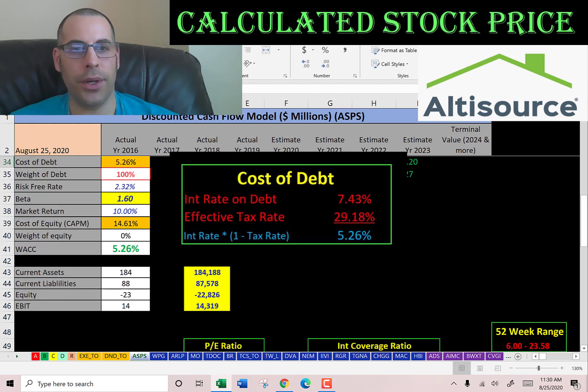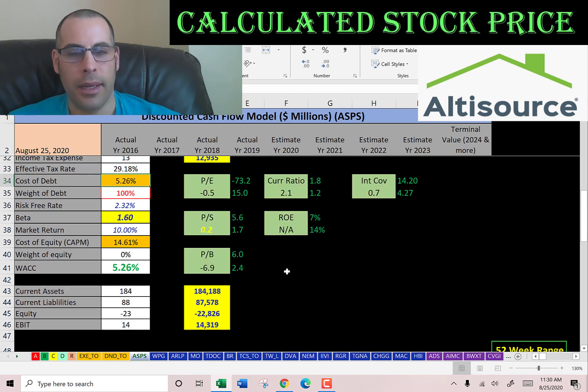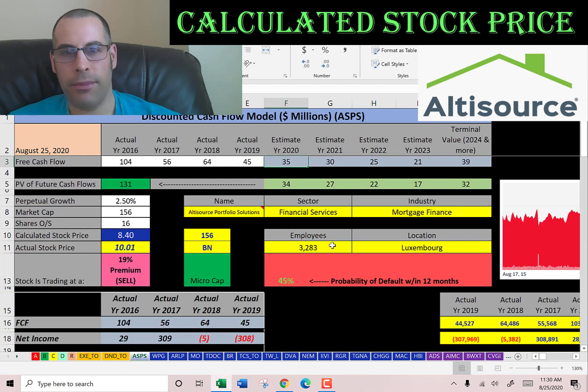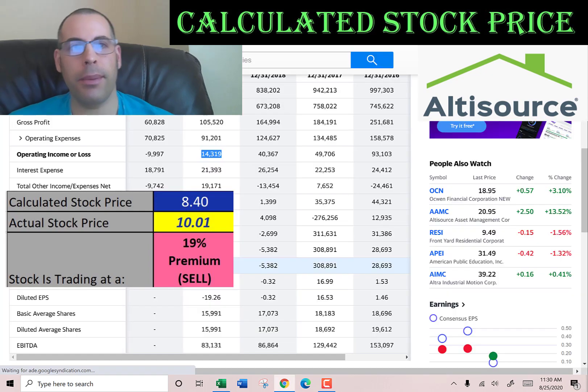Looking at the capital structure: it's 100% debt. The cost of debt is 5.3%, and that's the discount rate applied to the future cash flows. We estimated four years of future free cash flows plus a terminal value for all cash flows past year four, discounted back using the weighted average cost of capital. That gives a company value of $131 million. Dividing by 16 million shares, the calculated stock price is $8.40. They're trading at $10 — a 19% premium — so it's a sell according to the model.